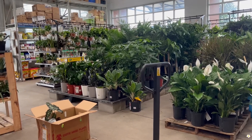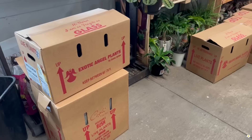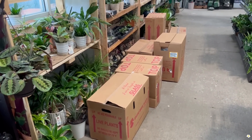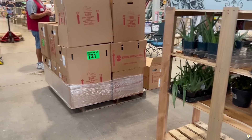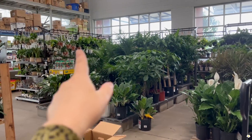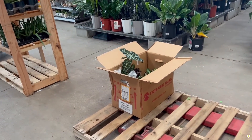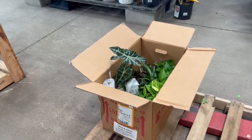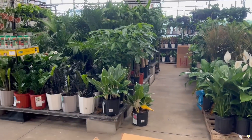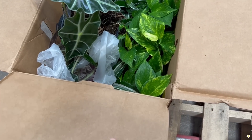Hello everyone! I stopped by Lowe's about two hours ago and they had a lot of boxes but hadn't unloaded all of them yet. So two hours later I'm back, and it looks like they already put all the plants on the shelves. They have one more box left, so we'll take a look at this box and then the ones over there.